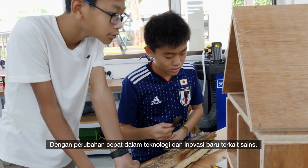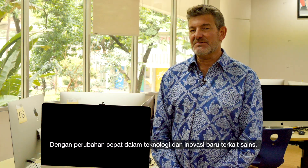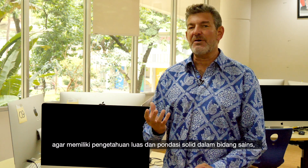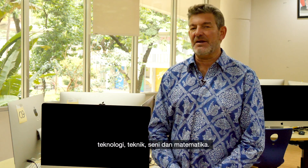With the rapidly changing environment around technology and new innovations having to do with science, STEAM becomes even more important for future generations to have a well-rounded and solid foundation in science, technology, engineering, the arts and mathematics.